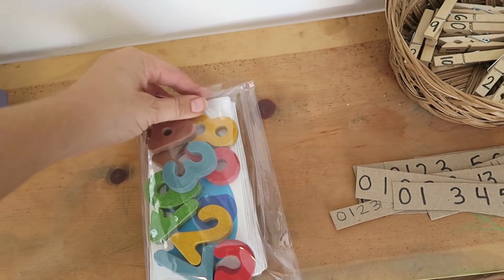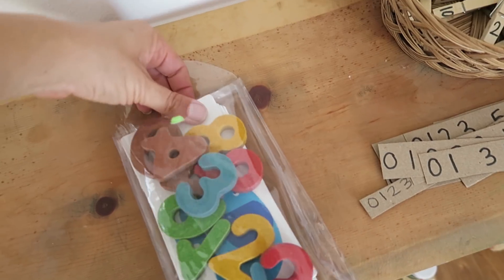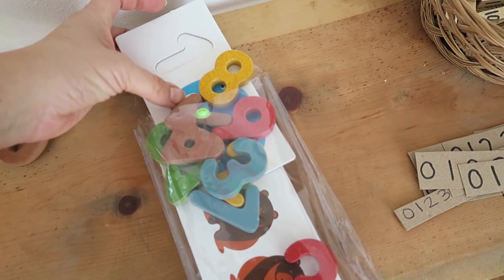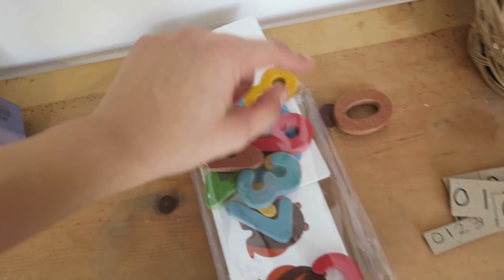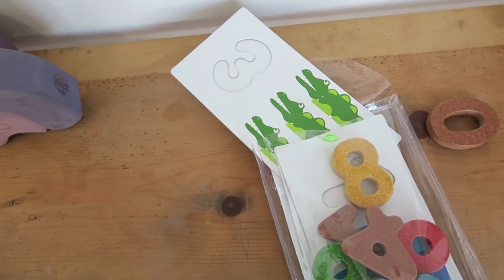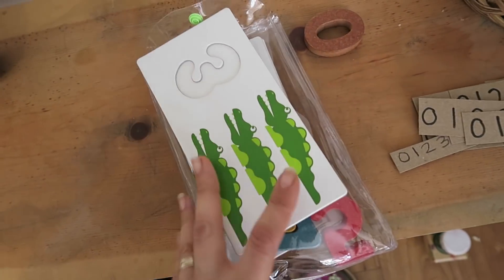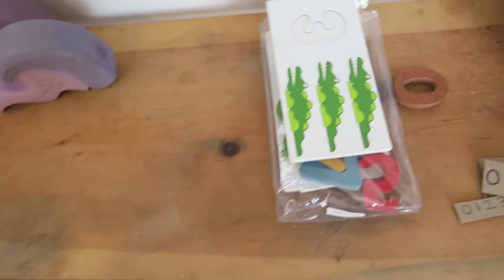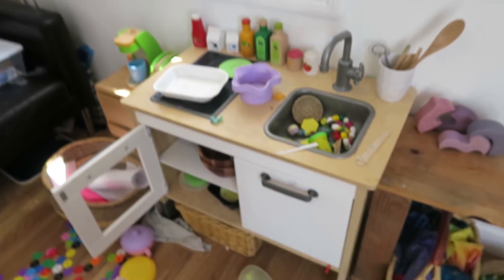Over here we have a Plan Toys puzzle that goes up to 10 — they have to count and put the appropriate number in, and on the back there's the number. Maya really likes it too, even though she can't count to 10 yet — she just likes to find the number that goes there. These are made by Plan Toys and my kids really like them. I also put out some Grimms, though I had to clean up that area.